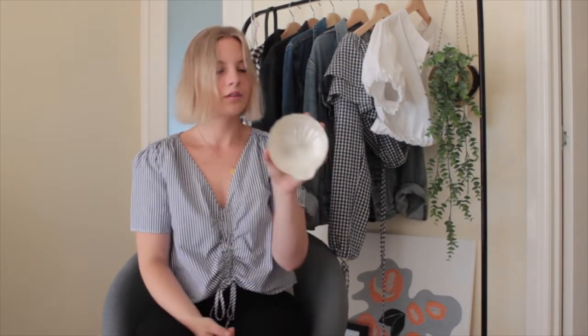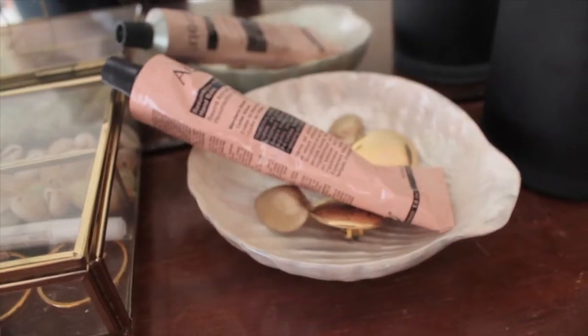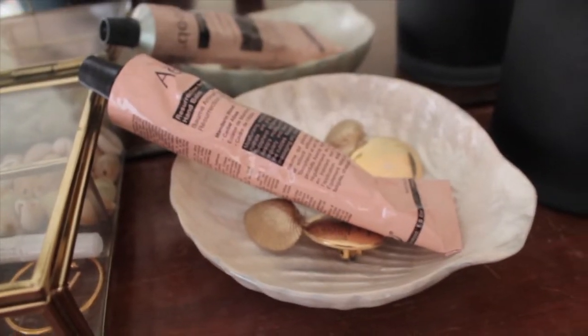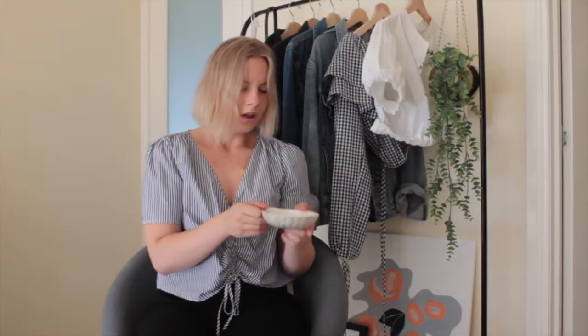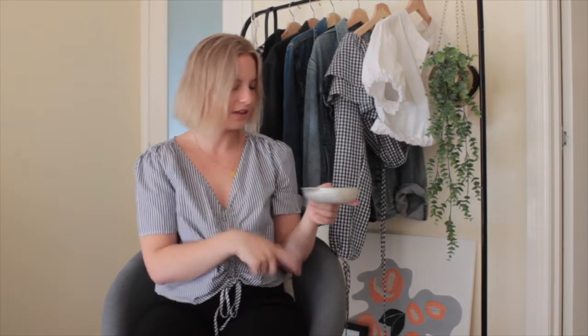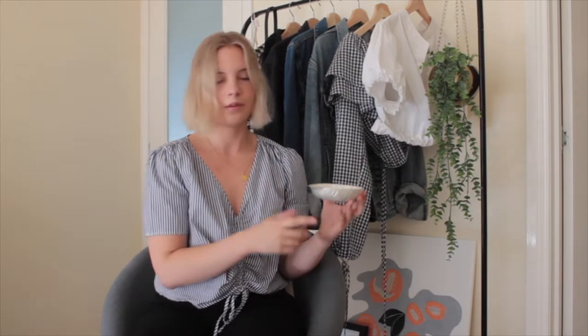The next item is this adorable little shell — let me just take that out — little like shell trinket dish and it's like this pearl finish. It's so lovely. I just put some little earrings and things in there. So yeah I really love that one. I think that was only like two dollars or something and the little incense burner was maybe like five dollars. I found this one at Salvo's and the other one at Vinnie's.